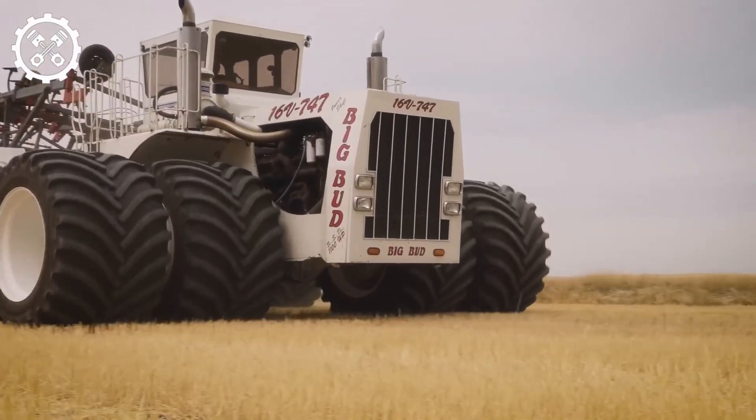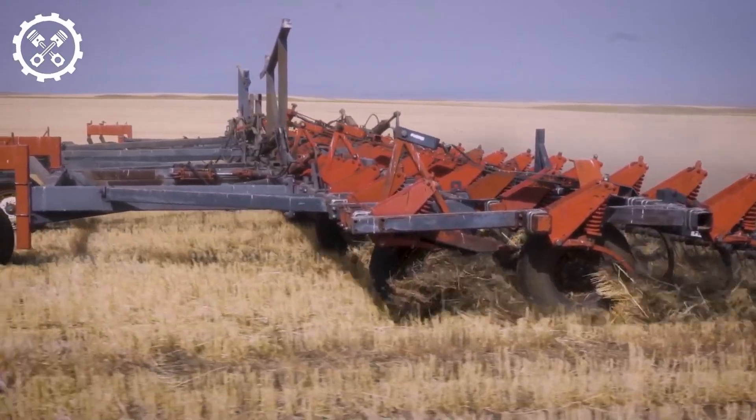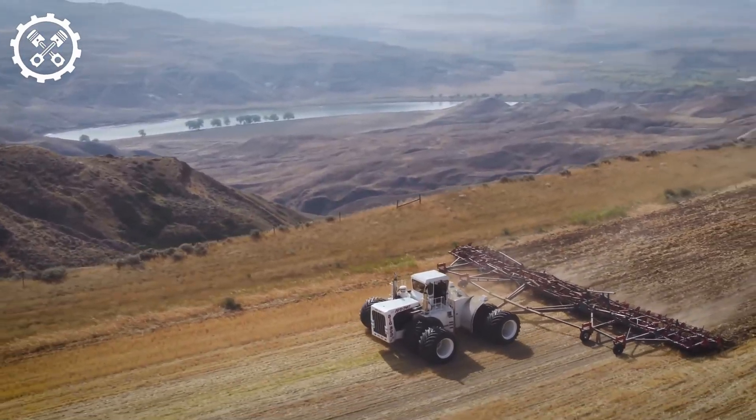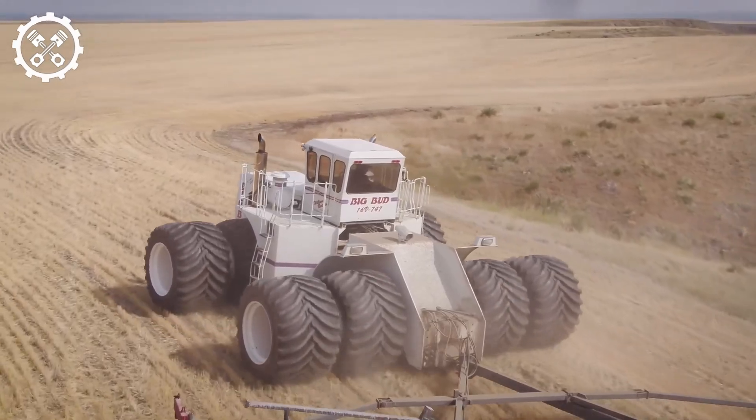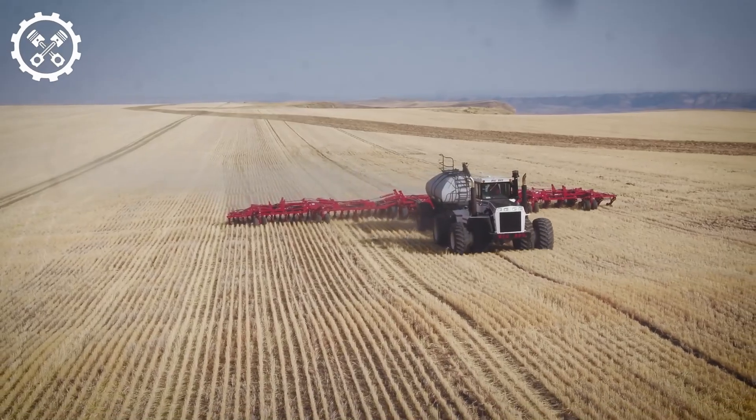Big Bud tractors are powerful, versatile machines suitable for a wide range of farming tasks including plowing, seeding, harvesting, hauling, tilling, and landscaping. Their efficiency, durability, and reliability make them valuable assets for farming operations.